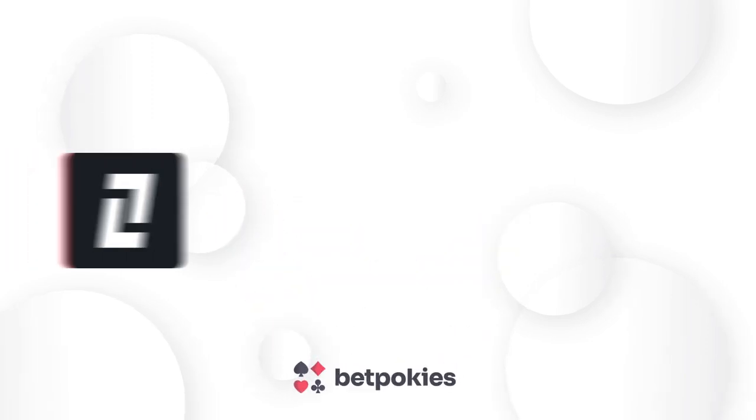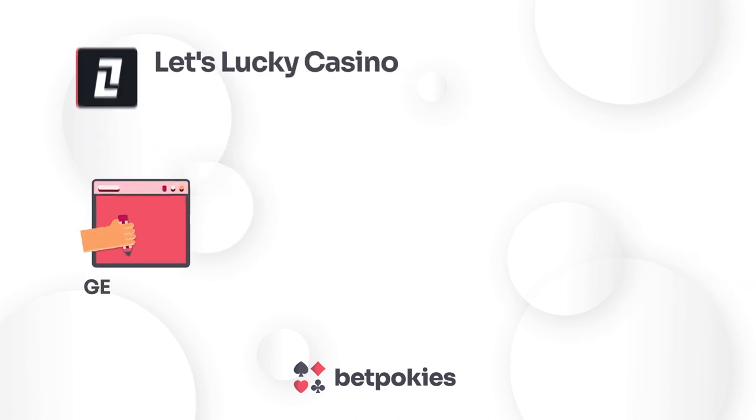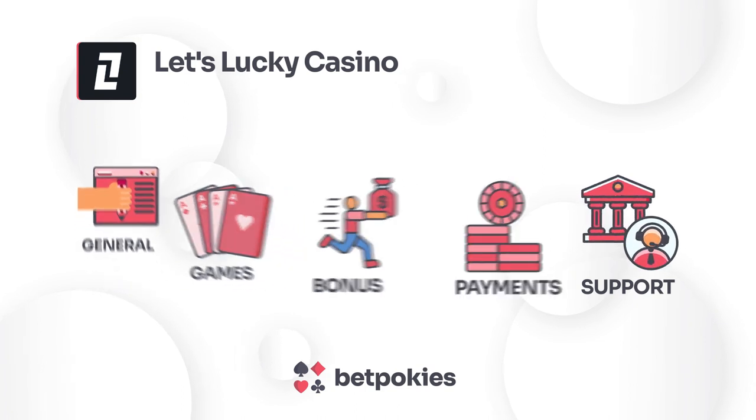Welcome to our online casino review of Let's Lucky Casino by BetPokeys. This review has been thoroughly prepared rating Let's Lucky Casino based on general, games, payments, bonuses and support. Let's delve into the specifics.